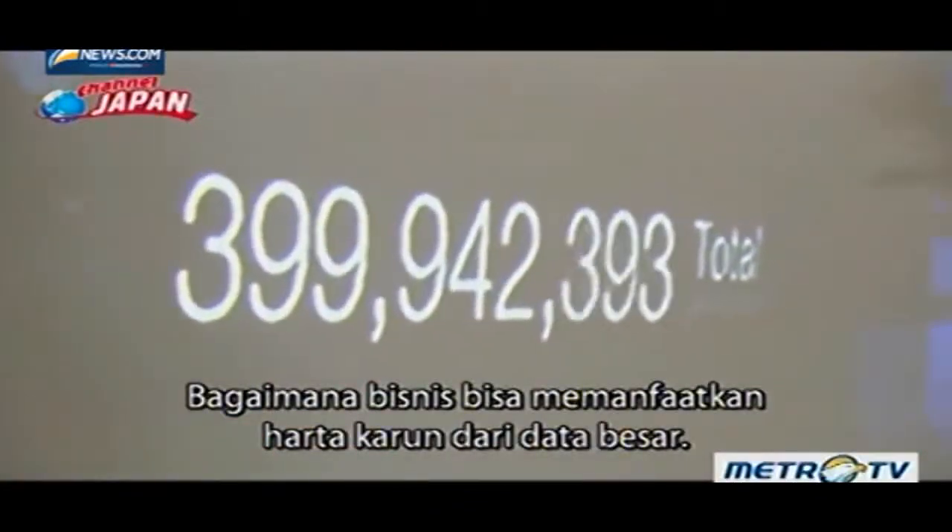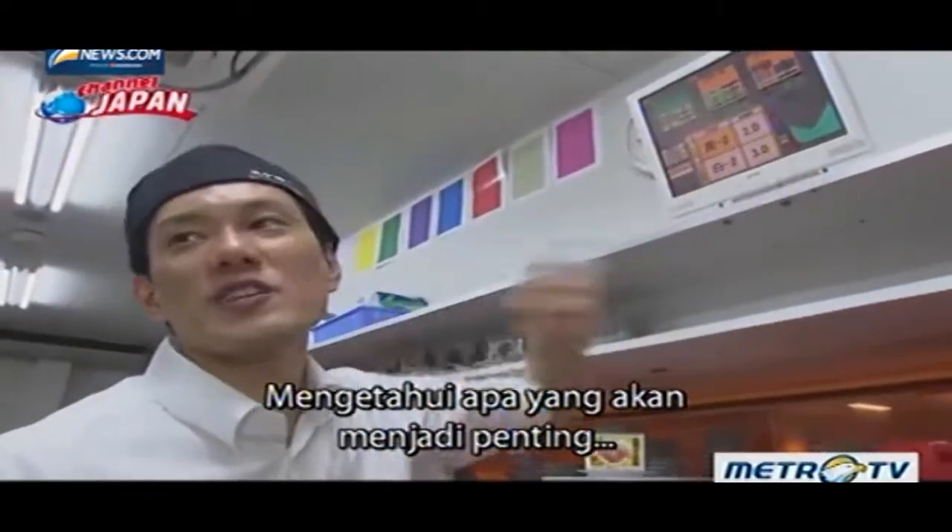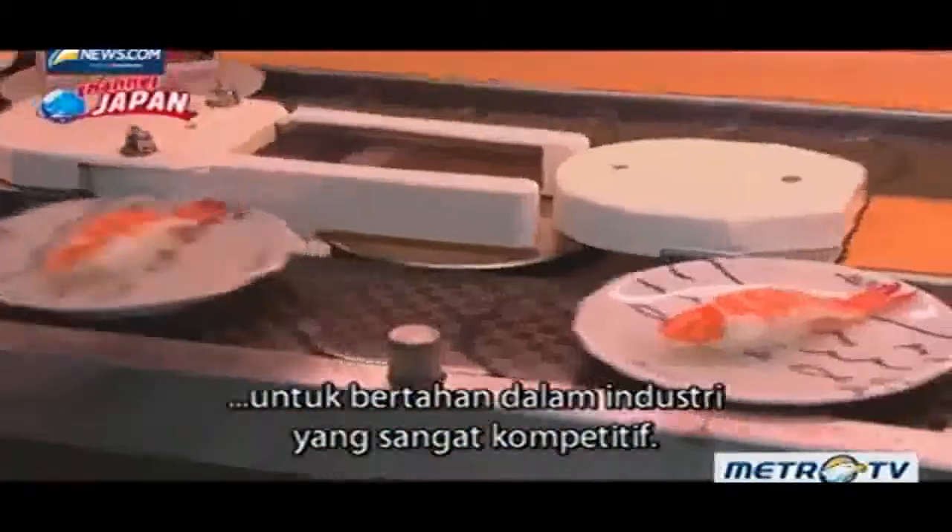How can businesses best utilize the treasure trove of big data? Figuring that out will be critical for restaurant chains across the country to survive in the fiercely competitive industry.